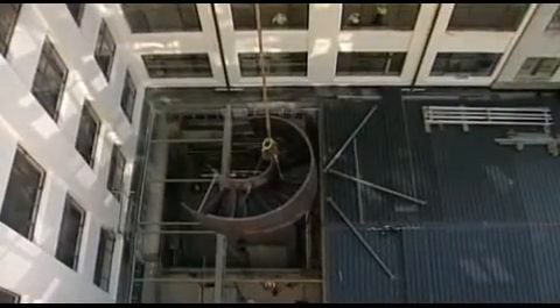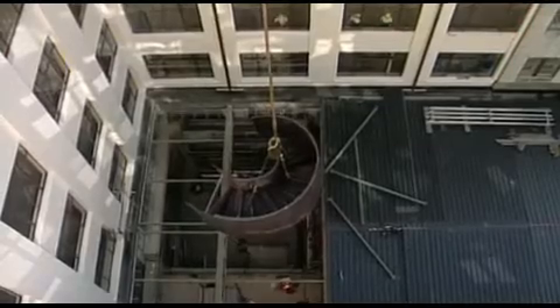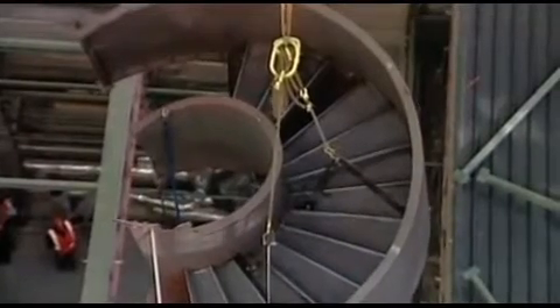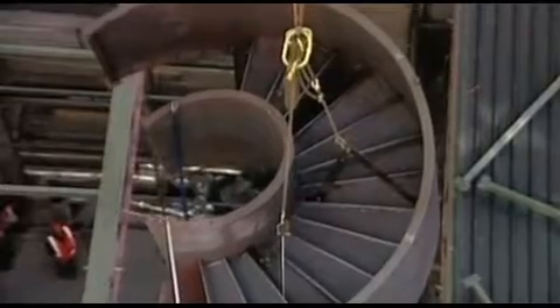The steel staircase was made in Dunedin, with workers from Zeal Steel and Farrah Engineering putting their blood, sweat and stairs into the project. We've been building it since we started actual production in December, and of course it's been the Christmas break, so it's just been full noise since then.